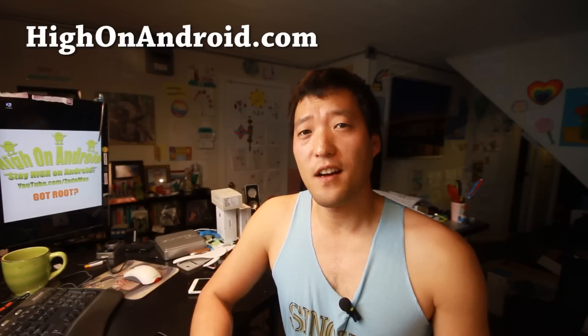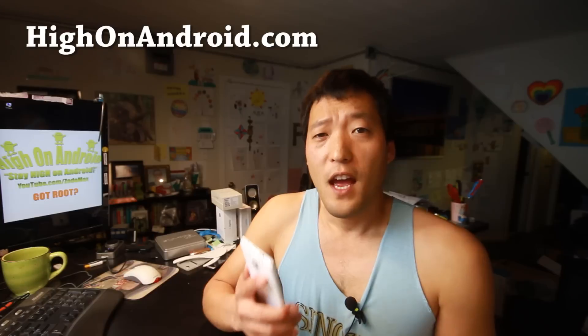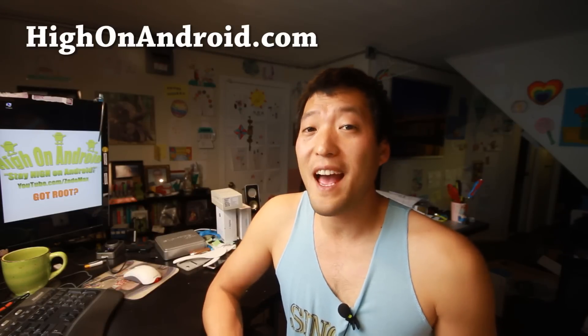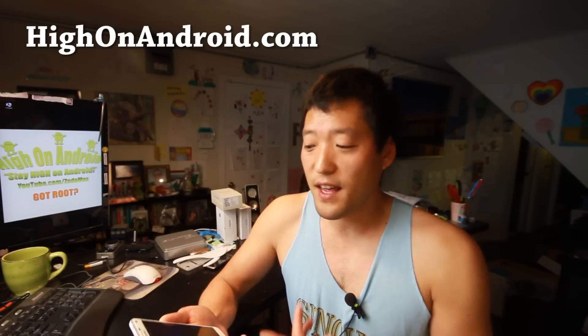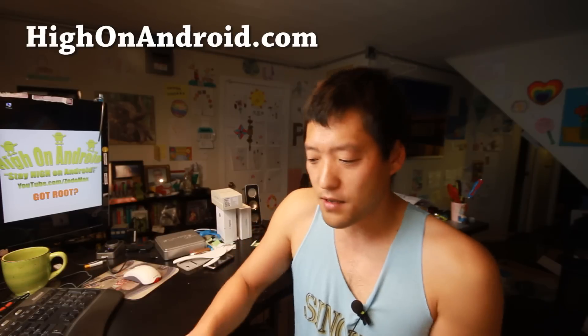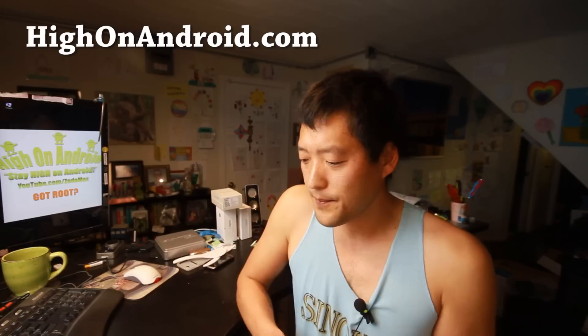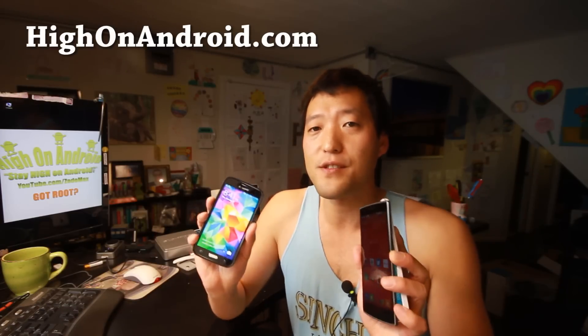Hi folks, I'm from HANAANDROID.COM where we get on Android every day. I know some of you are wondering how fast exactly the Galaxy Note 4 is, so let's go ahead and do some benchmark tests along with several other phones like the OnePlus One and the Galaxy S5, which has the older 801 processor. This should tell us how much faster it is, so let's go do this.